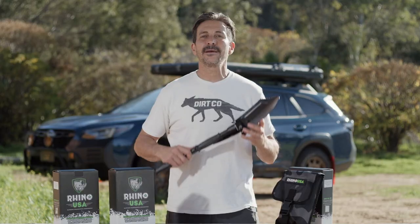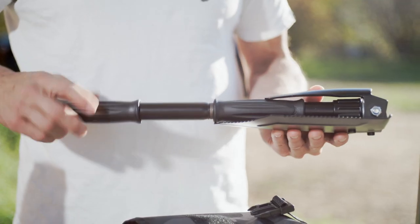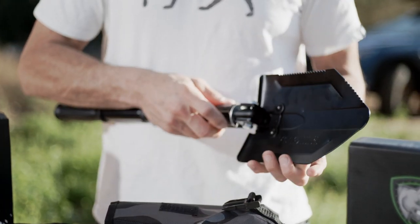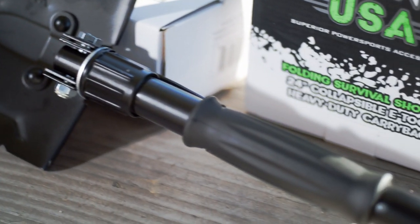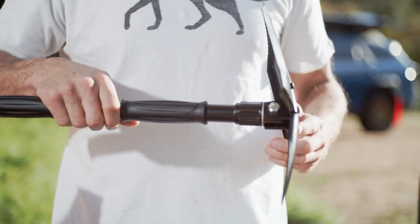Rhino USA, makers of some of the best recovery tools on the market, have redesigned their compact folding survival shovel into one that is now collapsible and even easier to use. This shovel has a lifetime replacement warranty and is available at rhinousainc.com or pick one up at your local off-road shop.